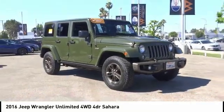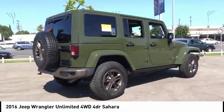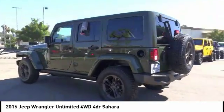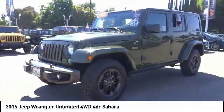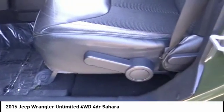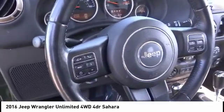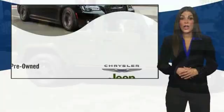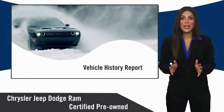Come take a test drive today. Maximum All Chrysler Group Certified Pre-Owned Vehicles pass a stringent inspection process, guaranteeing that only the finest vehicles get certified.